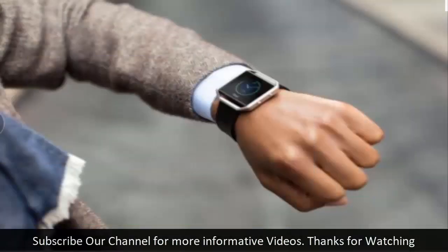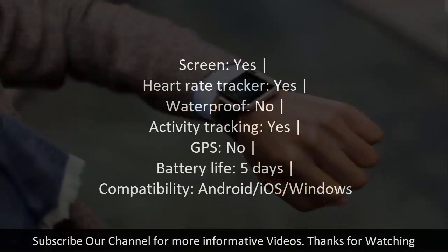Number ten: Fitbit Blaze. Screen: yes. Heart rate tracker: yes. Waterproof: no. Activity tracking: yes. GPS: no. Battery life: five days. Compatibility: Android/iOS/Windows.